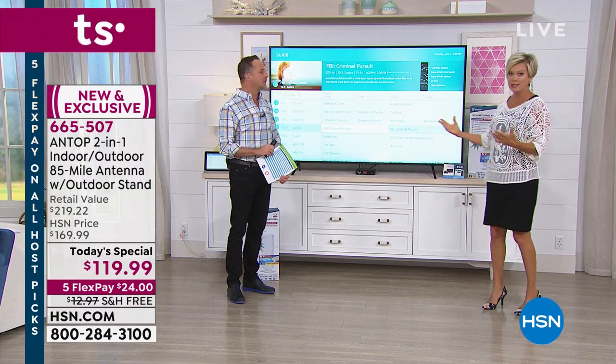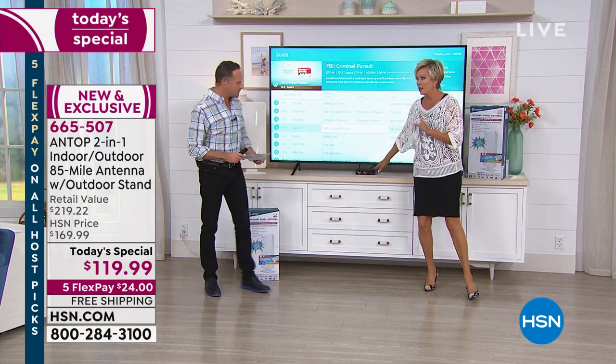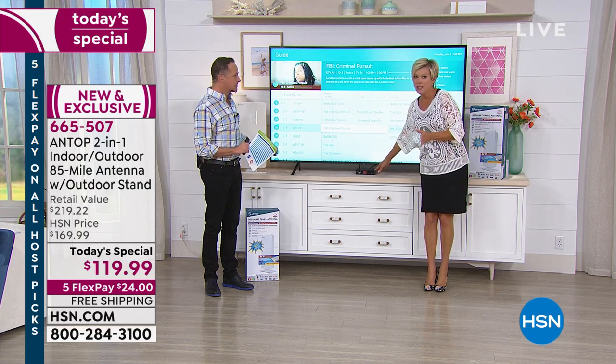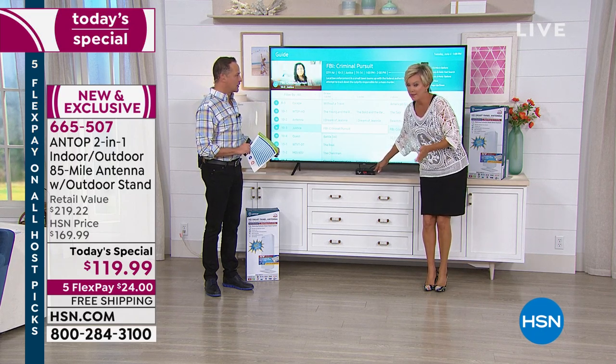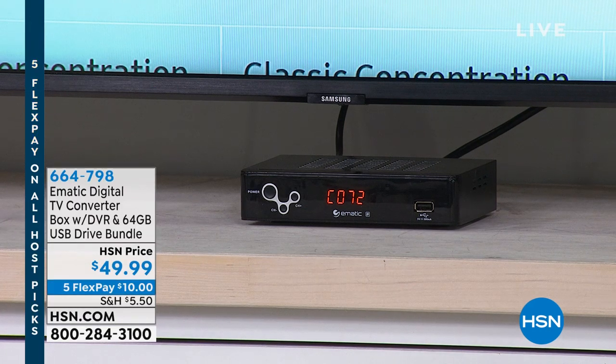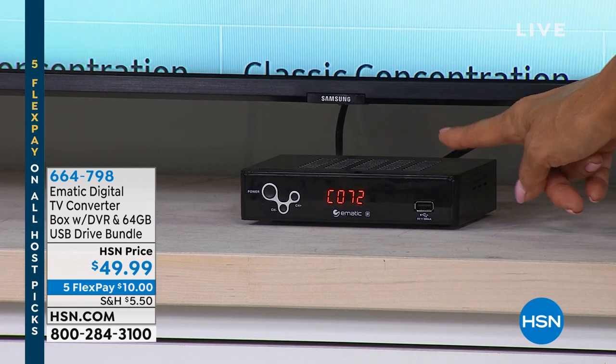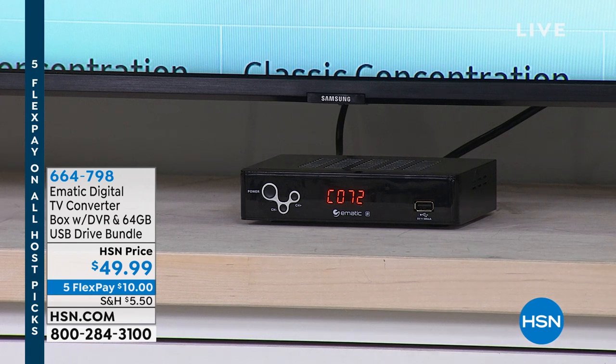We include a $25 coupon — that's $25 off at AntopUSA — so if you need more cables or accessories later, it's there. We include 50 feet of cable already. This is a whole-house solution — it will power all of your televisions. Something you might also want to pick up is the converter box, which upgrades the quality on older TVs — especially 2008 or older. And it's also a DVR so you can store all your favorite series. It's only $49.99, item 664-798.